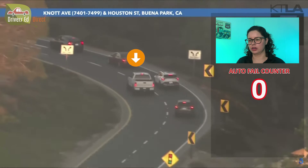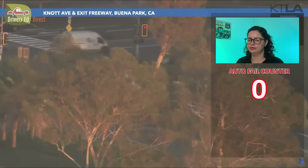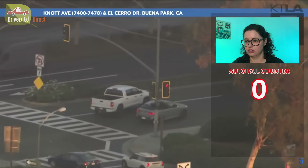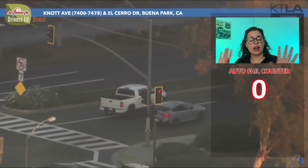We're following this white truck here. It's approaching a red light for a right turn. When you're going to make a right turn at a red light, you want to treat it like a stop sign. You want to come to a full and complete stop, look both ways for traffic and for pedestrians, and then if it's safe, take the turn.